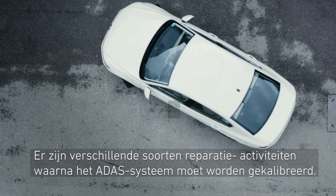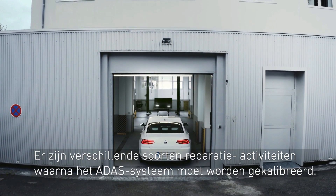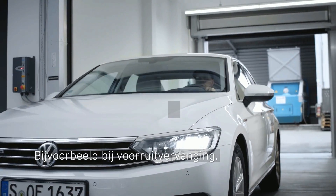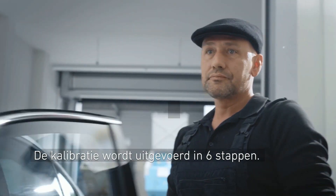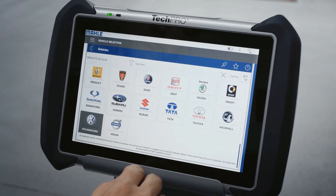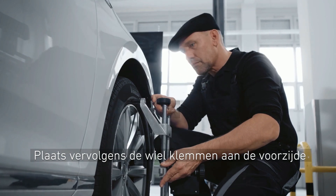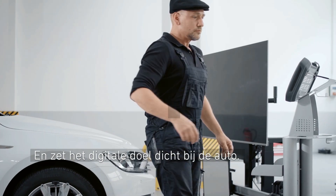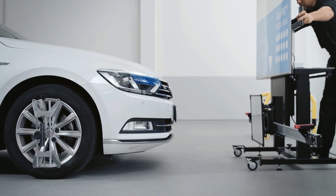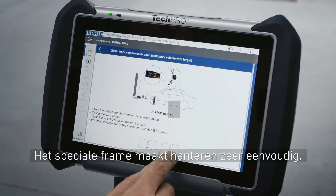There are several types of vehicle repair activities after which the ADAS system has to be calibrated, like, for example, a windshield replacement. The calibration can be done in six steps. Simply choose the type of car you want to calibrate, then place the wheel clamps on the front, and place the digital target close to the car. The special support frame makes handling extremely easy.